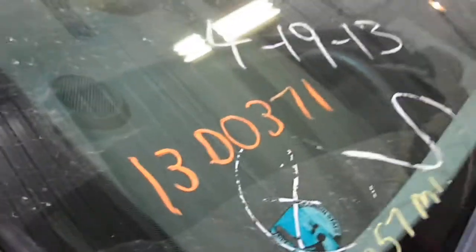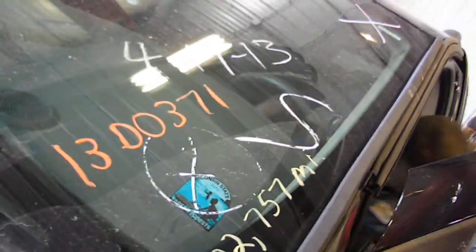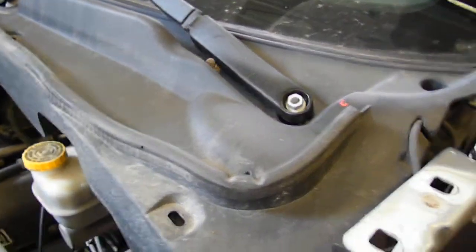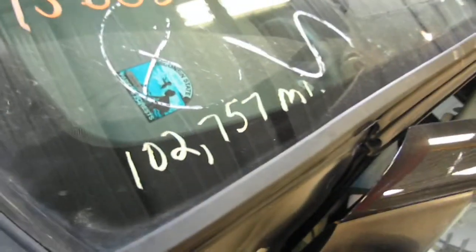The way the whole day is going — stock number 13D0371, it's a 2006 Dodge Durango, 4.7 automatic, four-wheel drive, 102,757 miles.